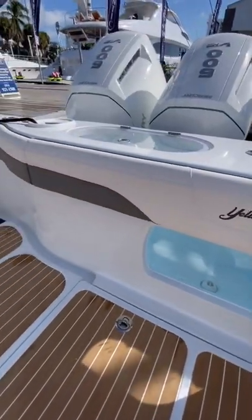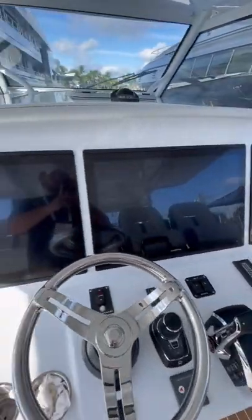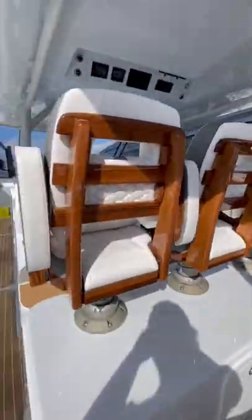For the same price as a Boston Whaler 420 Outrage with triple V12s, you could have this 54 with quad V12s. At the helm station you'll find four seats and three Garmin displays.